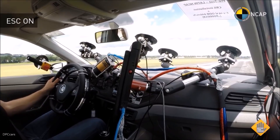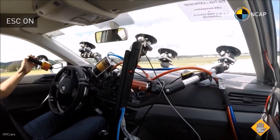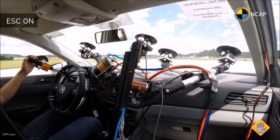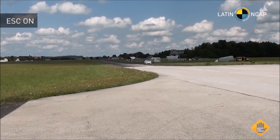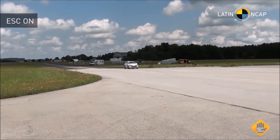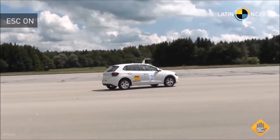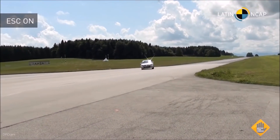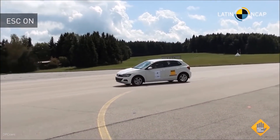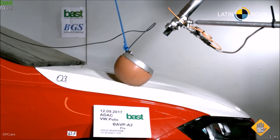This car was also assessed on electronic stability control. We can see the video from inside, with robots operating the car, and the system worked perfectly well. The dynamics of the car matched the requirements according to Latin NCAP prerequisites and technical requirements for ESC approval. This vehicle offers ESC according to the fitment rate requested by Latin NCAP in the markets.